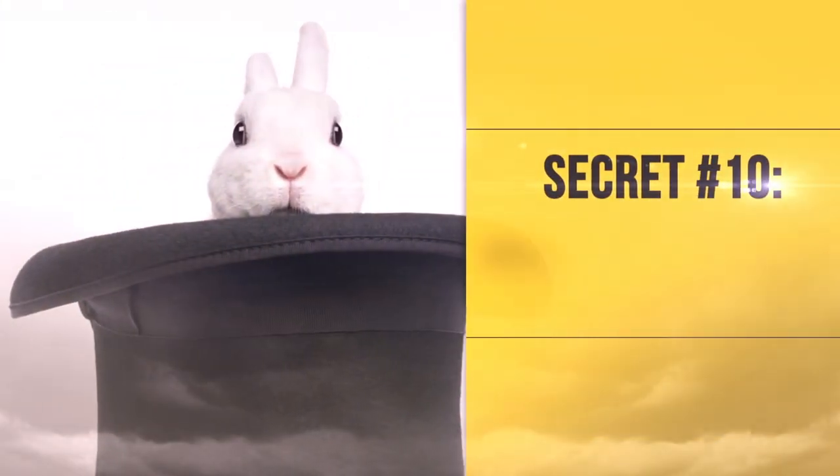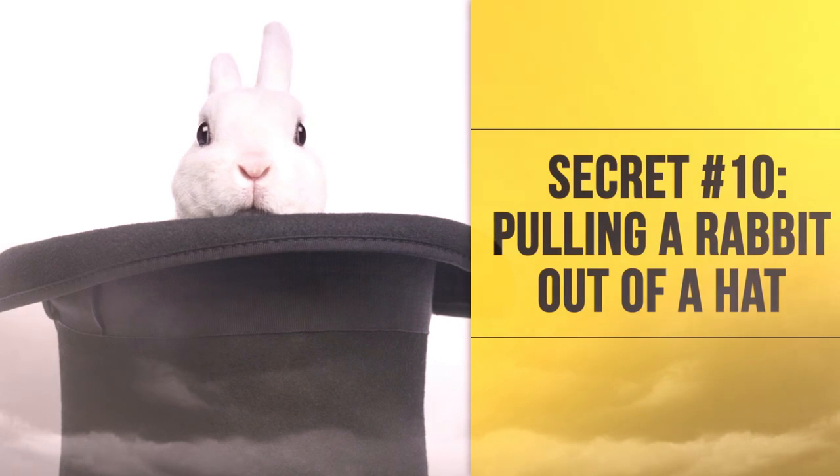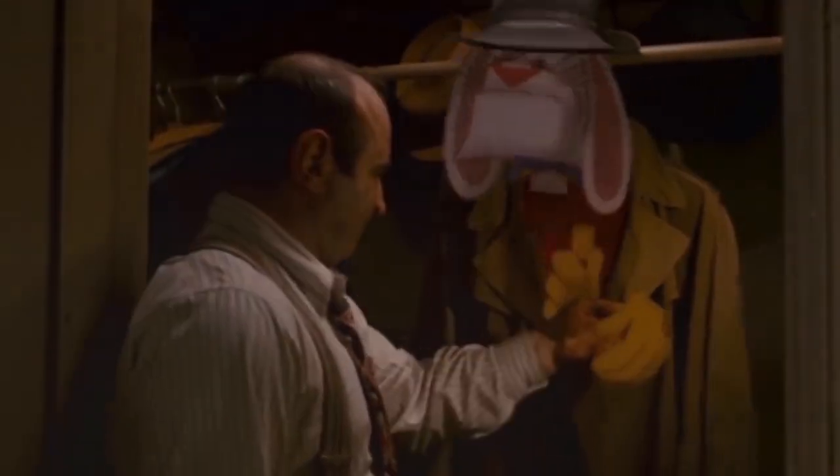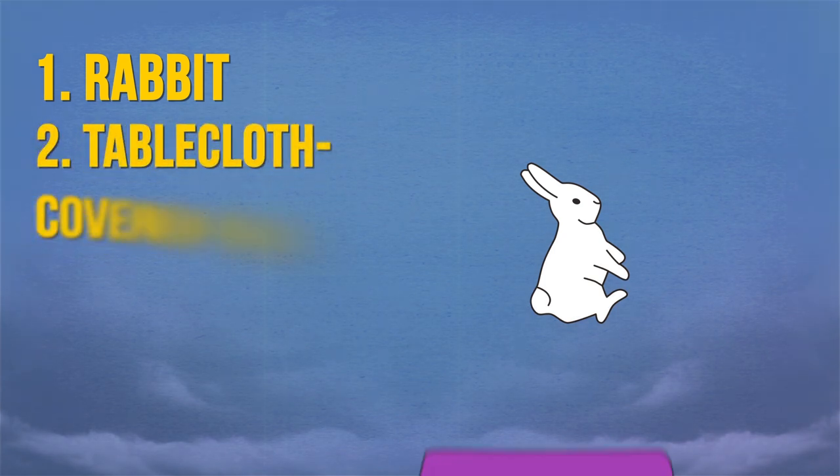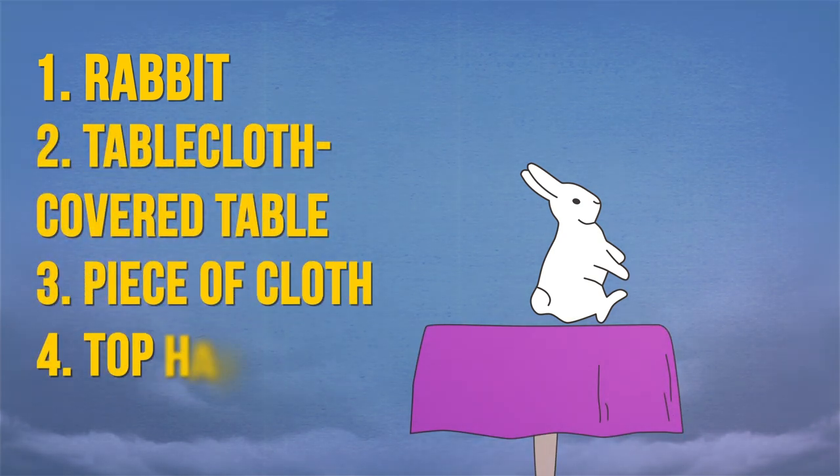Secret Number 10: Pulling a Rabbit Out of a Hat. To perform this trick, you'll need a rabbit, a tablecloth-covered table, a piece of cloth, and a top hat.